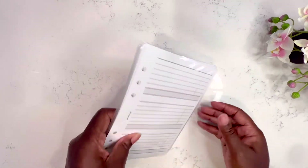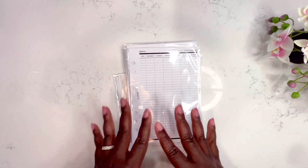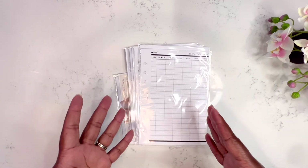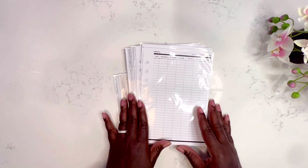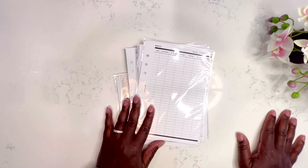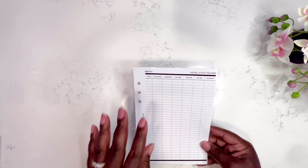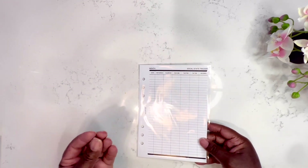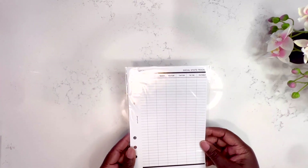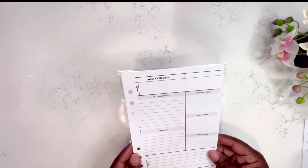One thing I love about Fancy Plan Co is that she has inserts for pretty much everything you can think of — she's much more broad in what she offers versus Cloth and Paper. Being a small boutique lets her have so many different options. It took me a few days to pick these inserts because I wanted to be sure I was going to use them. First up is the social stats insert, which I have in a larger size since I've been planning out of my Happy Planner Big for the past two months.